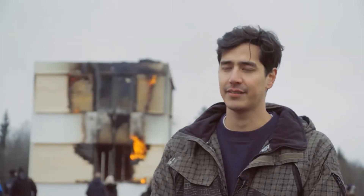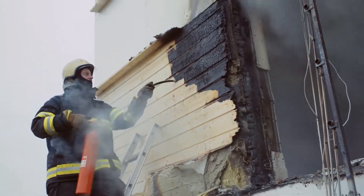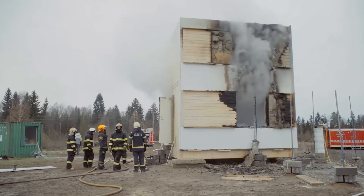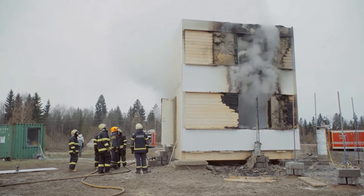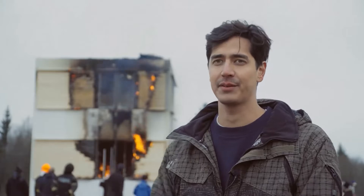I think the fire test is quite successful. With the design, the aims were to design a building that leads to a decaying fire — a fire that does not continue. So I'm actually now quite happy with the test.